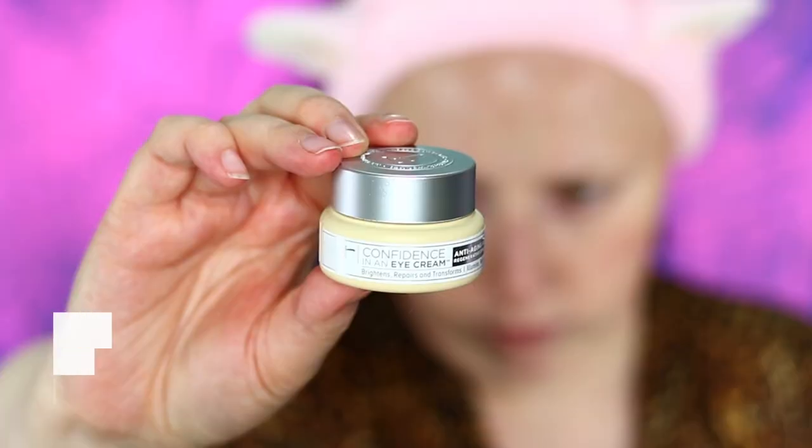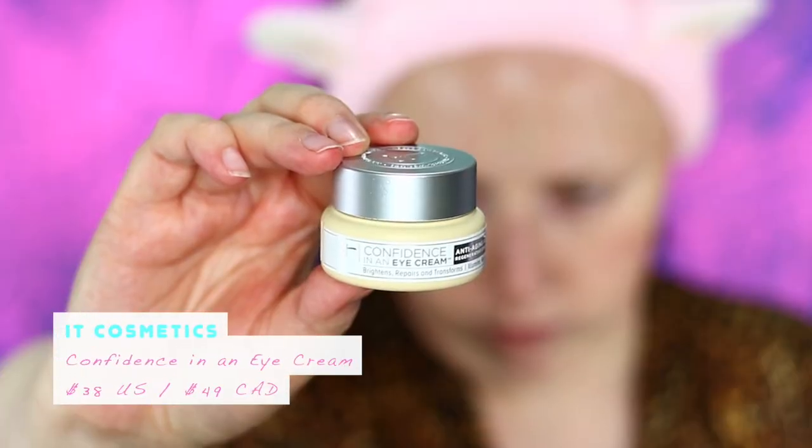The next step in my routine is an eye cream. One of my favorites is the Confidence in an Eye Cream from IT Cosmetics. This one is really good because it does a mix of everything — it brightens up my eyes, helps repair them, and helps rejuvenate them to look as youthful as possible. I apply a few dots underneath my eyes and even above, then pat it in. You can see that my eye area looks a little brighter and more refreshed.